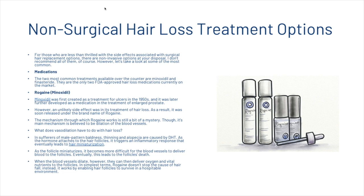What does vasodilation have to do with hair loss? In sufferers of male pattern baldness, thinning and alopecia are caused by dihydrotestosterone. As the hormone attaches to the hair follicles, it triggers an inflammatory response that eventually leads to hair miniaturization. As the follicle miniaturizes, it becomes more difficult for blood vessels to deliver blood to the follicles, and eventually this leads to the follicles' death. When the blood vessels dilate, however, they can deliver oxygen and vital nutrients to the follicles. In simplest terms, Rogaine doesn't stop the cause of hair fall; instead, it works by enabling hair follicles to survive in an inhospitable environment.